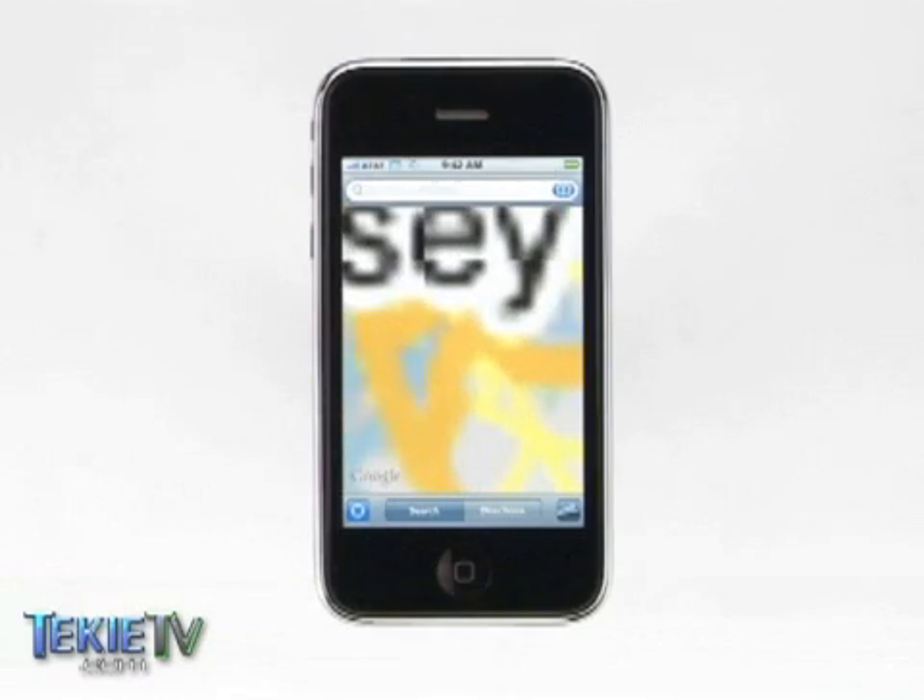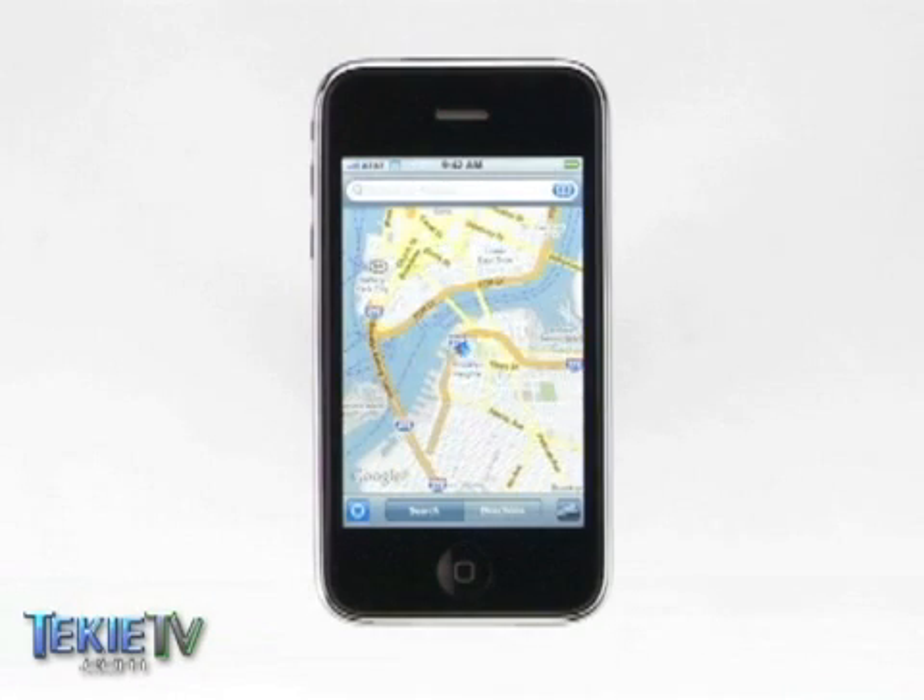And the 3G's GPS features are also impressive, instantly plotting your location when you're lost, and utilizing Google Maps to give you directions to your destination.